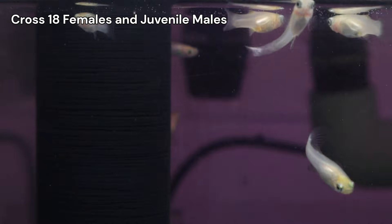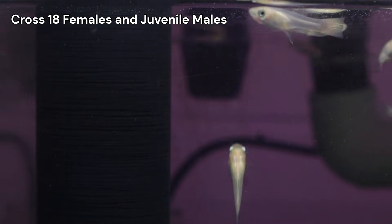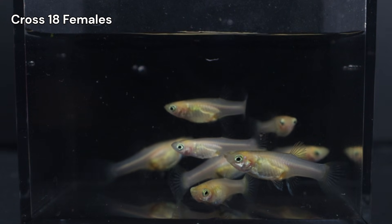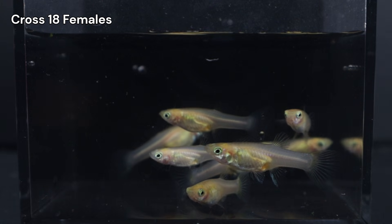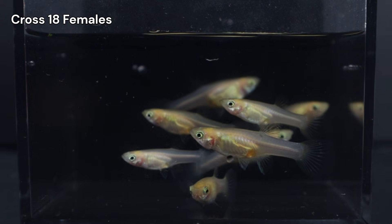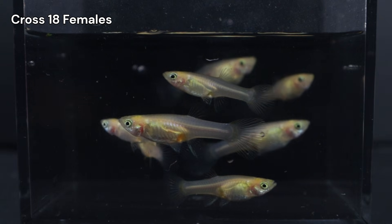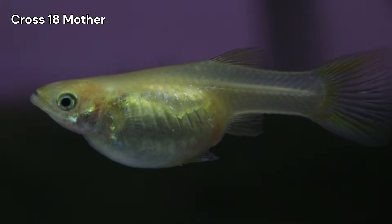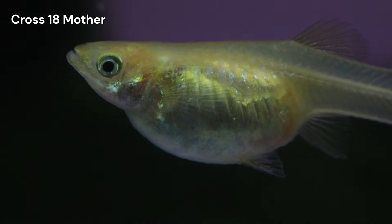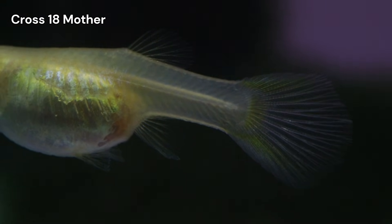Moving from the males to the females, I ran into a bit of a wall. Based on the 50-50 split in their brothers, I know half of these females should be heterozygous for European Blau. But unlike the males, I simply cannot see any red pigments on them to tell them apart. It's frustrating because it means I'm essentially flipping a coin — a 50-50 chance of accidentally picking a breeder that carries that hidden red trait, just like I did with the mother of this cross. Therefore, I have to accept a degree of trial and error here. It just means I have to clean up the phenotypes again in the next generation, and we'll work through it as the results come in.